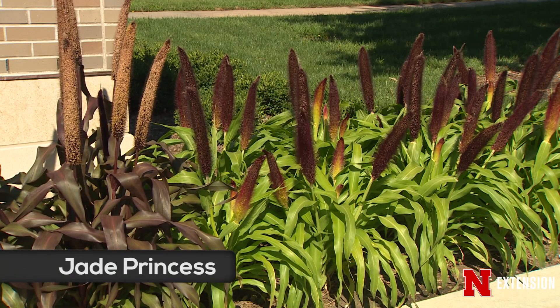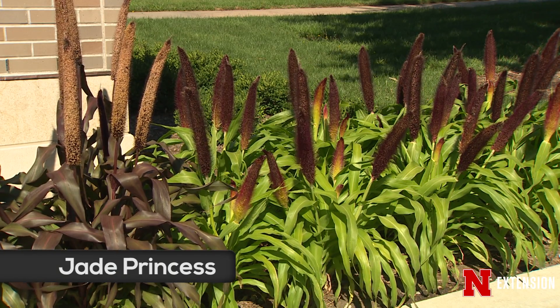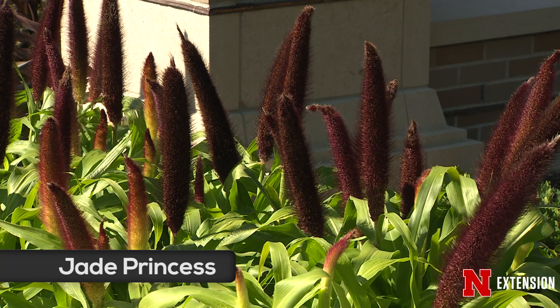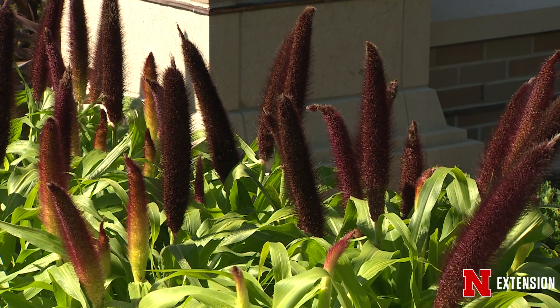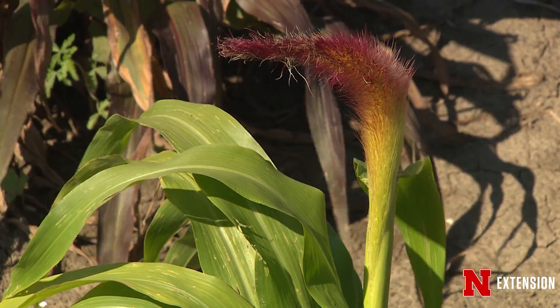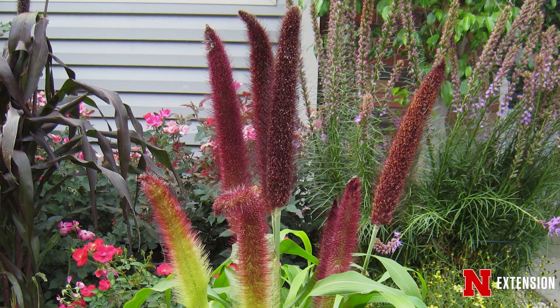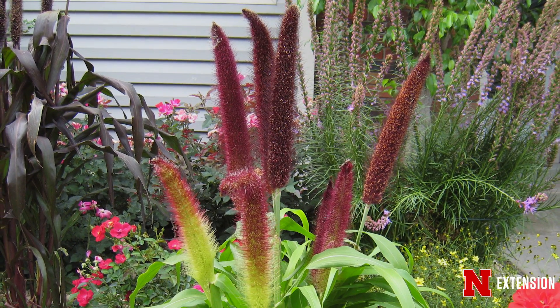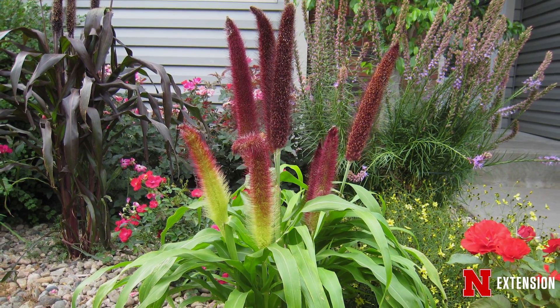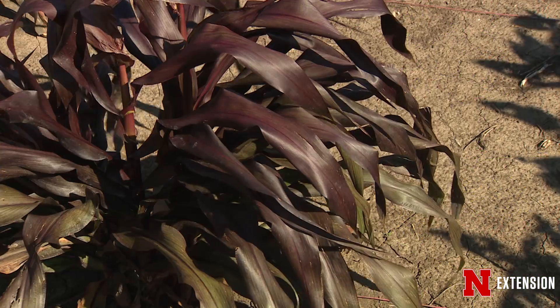We developed Jade Princess, one of our first major dwarf releases. It's bright green, about half the height of Purple Majesty. Jade Princess is bright green and has a really beautiful rose-colored head — it's a broader head, heavily bristled, and it's just really attractive and a nice contrast to Purple Majesty.